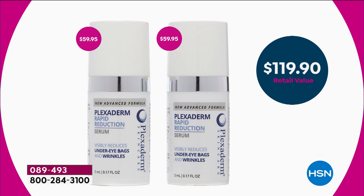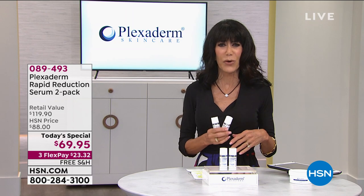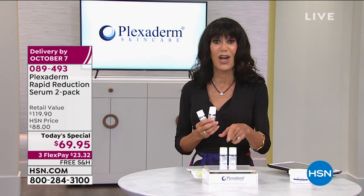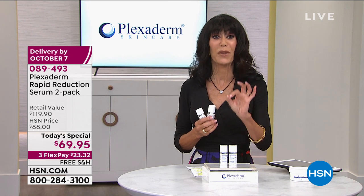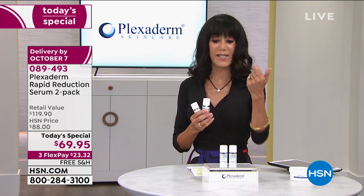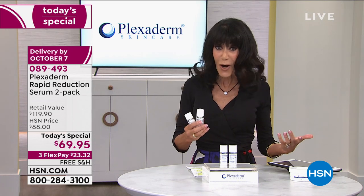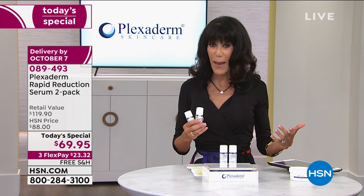Today's price is $69.95. And it gets even better because — I always keep all my old notes — we have free shipping today. We have never brought this to you with free shipping and handling, three flex pay. So you can pay on any credit card for $23.32. With the HSN card, you get an extra flex pay payment.